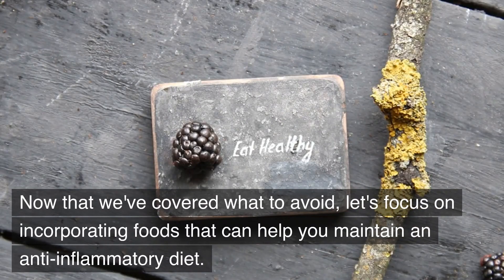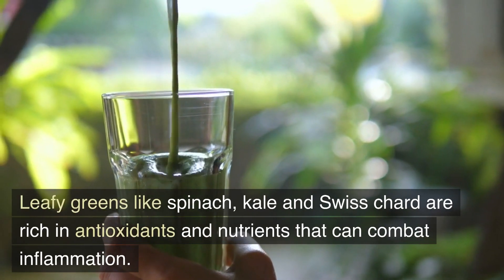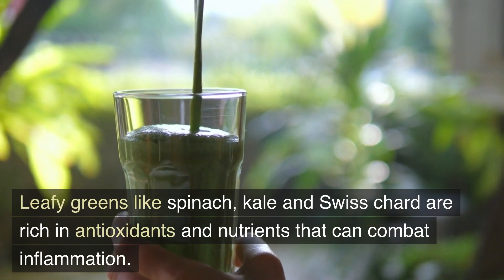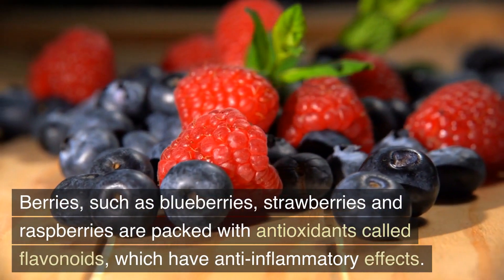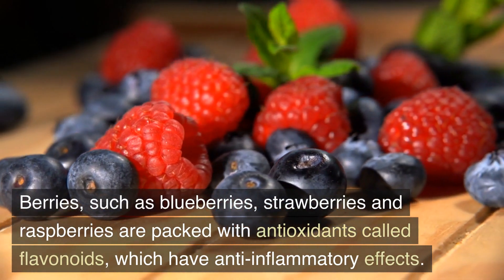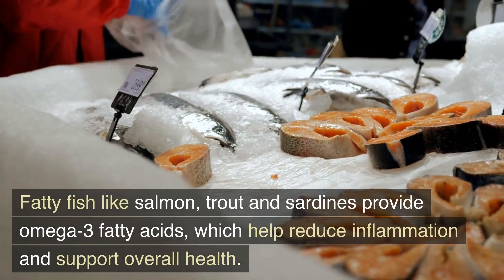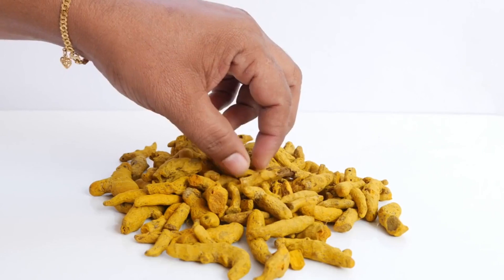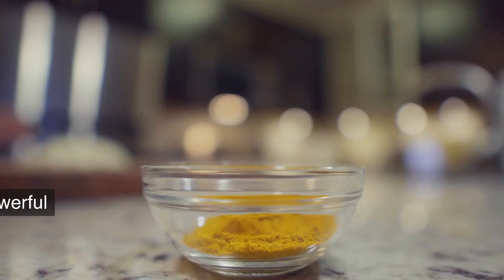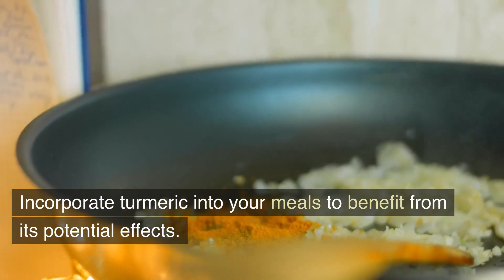Now that we've covered what to avoid, let's focus on incorporating foods that can help you maintain an anti-inflammatory diet. Leafy greens like spinach, kale, and Swiss chard are rich in antioxidants and nutrients that can combat inflammation. Berries such as blueberries, strawberries, and raspberries are packed with antioxidants called flavonoids, which have anti-inflammatory effects. Fatty fish like salmon, trout, and sardines provide omega-3 fatty acids, which help reduce inflammation and support overall health. Turmeric contains curcumin, a powerful anti-inflammatory compound — incorporate turmeric into your meals to benefit from its potential effects.